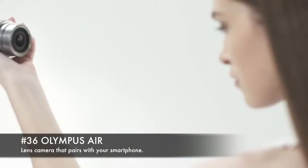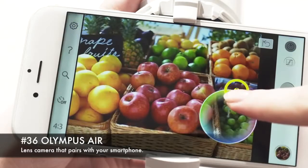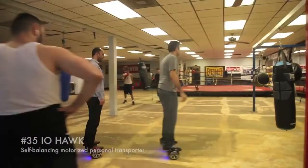37. Airtable, a home devices control platform that comes with a multi-touch screen and Wi-Fi connection. 36. Olympus Air, a lens camera that pairs with your smartphone. 35. IO fork, a self-balancing motorized personal transporter.